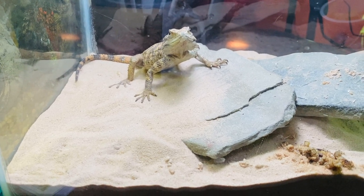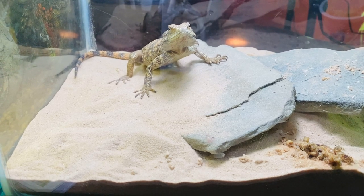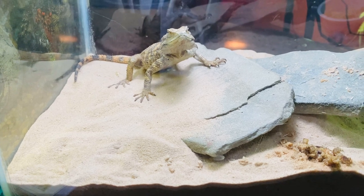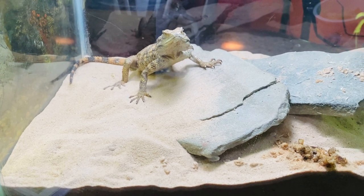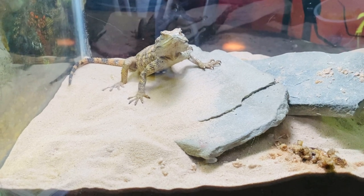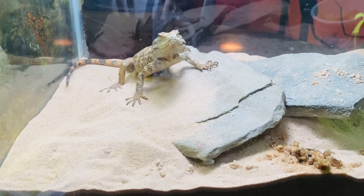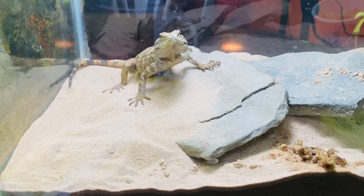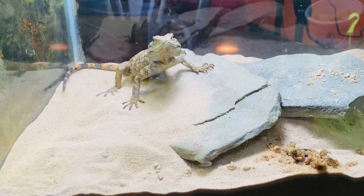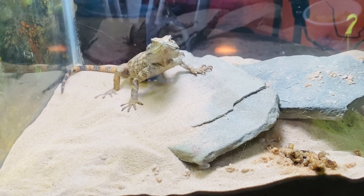This is a very, very temporary setup that he's in. He'll be going in a 40-breeder. I'm going to break down the 40-breeder saltwater tank that I had the peacock mantis in and move him into that. I'll move the tank and stand in here with the other reptiles, and the birds can have that whole three windows instead of one.